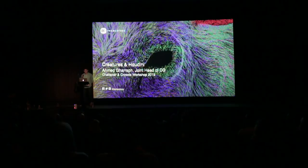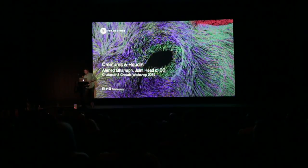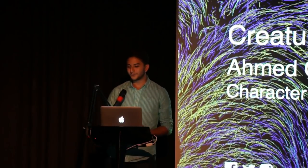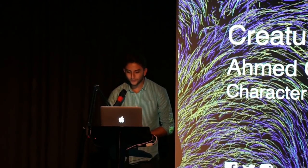Good evening, everyone, and thank you for coming. Thank you for sticking around. Thank you, Chris, and SideFX for inviting me along to speak to you all today. My name's Ahmed. I'm one of the heads of CG at Framestore here in London, and today I'm going to talk to you through some of the creature work that we've done in the department, and I'll explain how we've used Houdini to solve some of the challenges along the way.